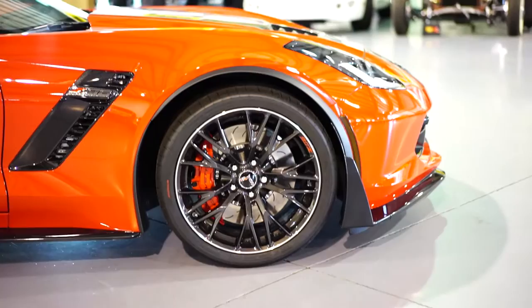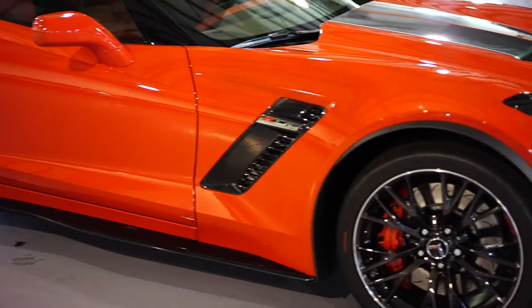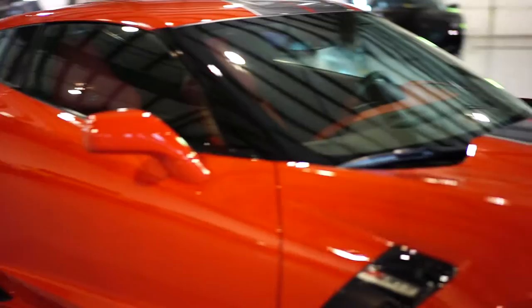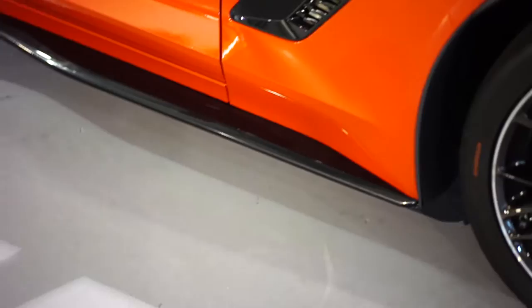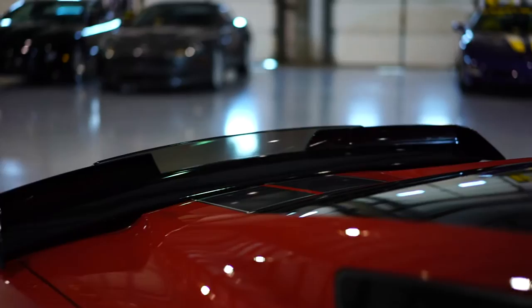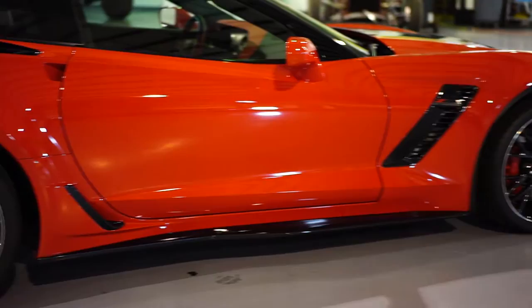We just had a gray Z06 in here last week, which was an awesome car. We have the yellow one right now, but this one with the racing stripes, the red and gray — to me it's just beautiful. These are factory carbon fiber skirts, not aftermarket.